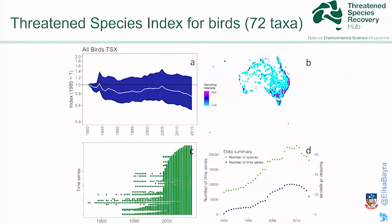The upper panel on the left is the multi-species index in white, based on 72 taxa in Australia. The blue cloud indicates the variability within the single species trends that form the multi-species composite. The map shows where the data came from — light blue indicates low sampling intensity, and the pinker it gets the more data was collected. On the left-hand side are the number of time series through time, where each time series is a site where people collected monitoring data. On the lower right panel we have the number of time series in blue and the number of species in green.